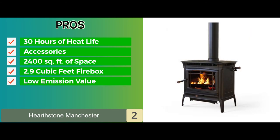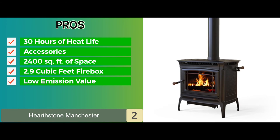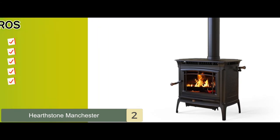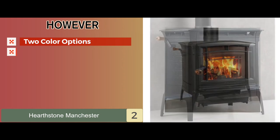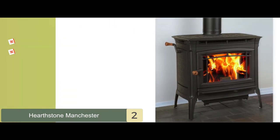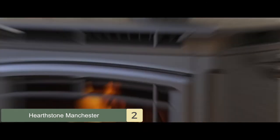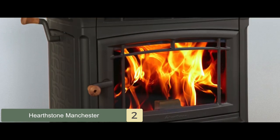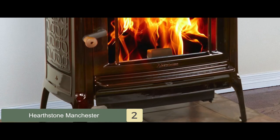It has a very low emission value at 0.65 grams per hour for a safer and healthier breathing environment. However, it comes in only two color options, and it weighs 520 pounds and is difficult to move around. Bottom line: it has an easy-to-control heat combustion system, is made from high-quality cast iron to last longer, and has easy access for quick and easy cleaning and maintenance.